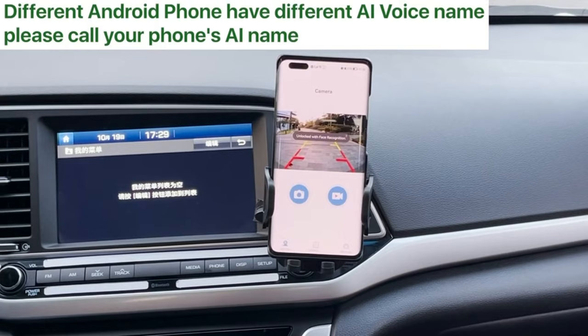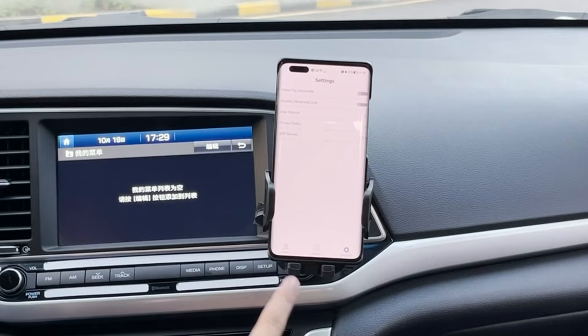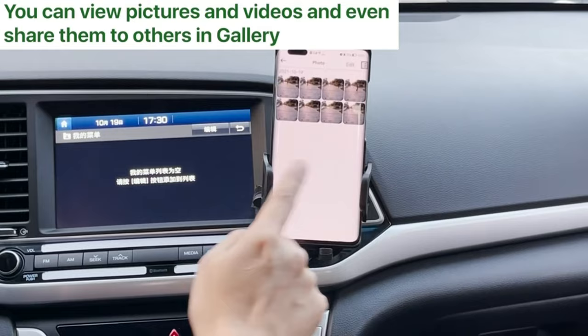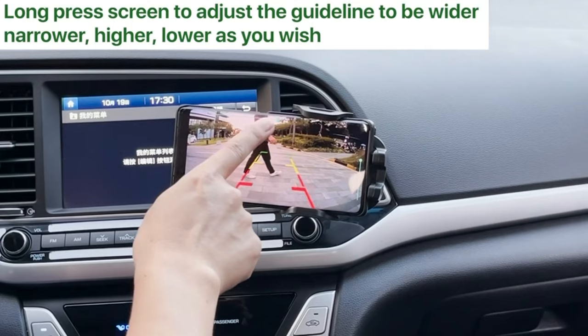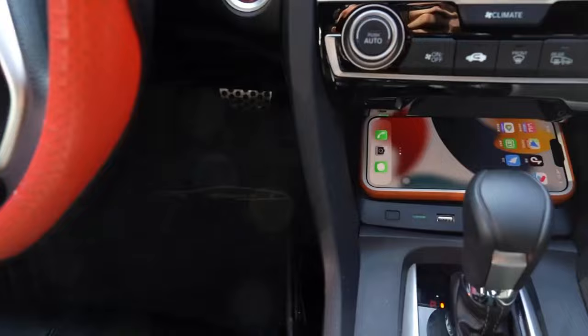The Wi-Fi Car Wireless Backup Camera from Greenyeye is a smart device that lets you see what's behind your vehicle on your smartphone. It uses 5G Wi-Fi technology to transmit clear and stable images in real time with a resolution of 1280×720p and a wide viewing angle of 170 degrees. The camera is waterproof, dustproof, and shockproof, and it has infrared LEDs for night vision. You can easily install it on your license plate or any other metal surface with a magnetic base. It costs only $39.99.